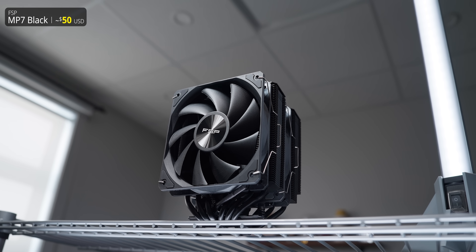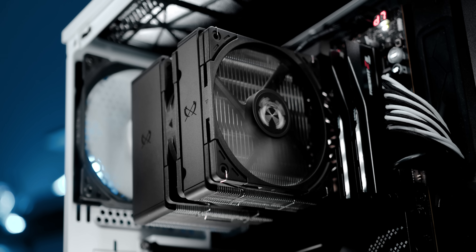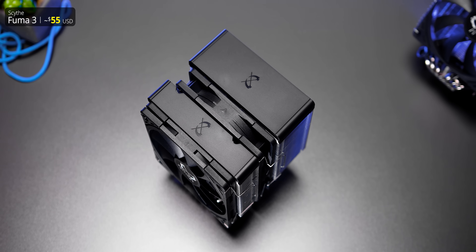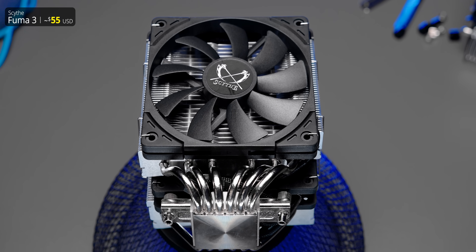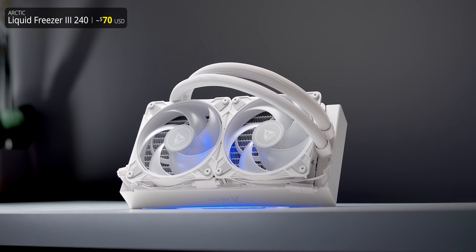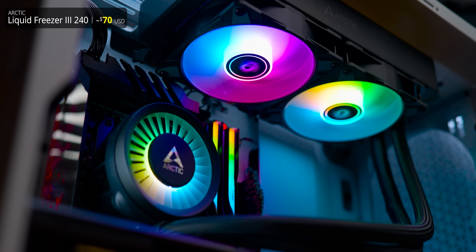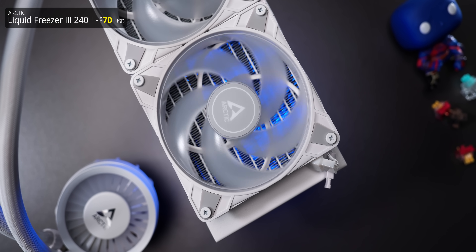There's also the FSP MP7 as another value pick since it gave really good numbers in the past. The final one is the Scythe Fuma 3 — not a top-tier performer by any stretch, but a personal favorite of mine. I also wanted to give you an idea of how an AIO would do here, so we're using the Arctic Liquid Freezer 3 in 240mm format, which at just $70 is actually less expensive than more than half the air coolers you'll see here.